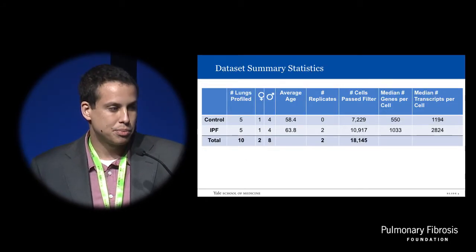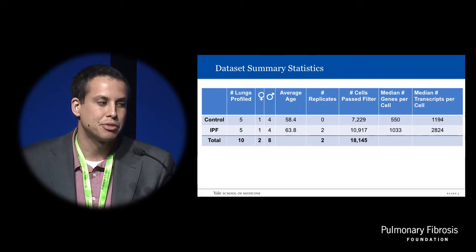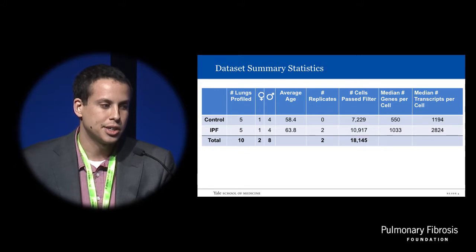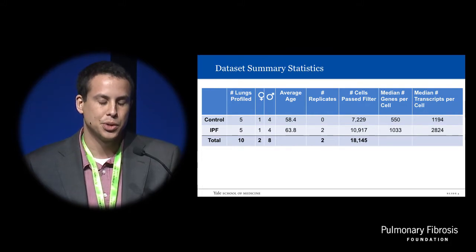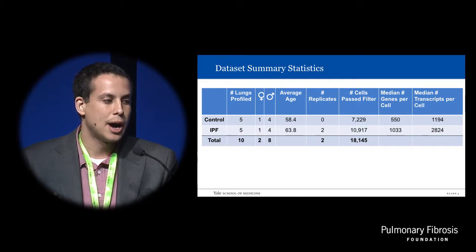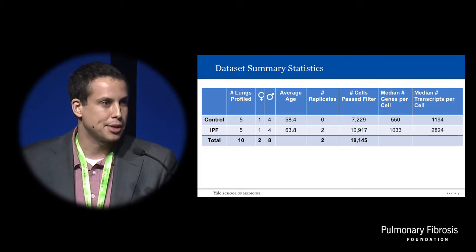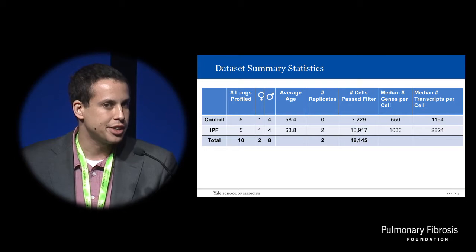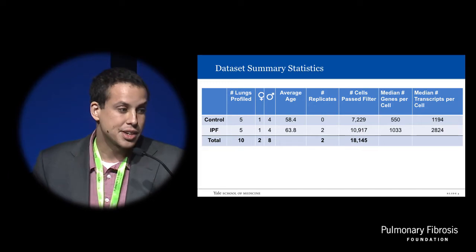We profiled five IPF lungs and five control lungs — four male and one female from each group, with two replicates for the IPF group. Any barcode with over 200 unique genes was defined as a cell. We further filtered out cells with over 20% of their transcriptome represented by mitochondrial RNA as bad quality. This left us with a little over 18,000 cells — nearly 11,000 from the IPF group and over 7,000 from controls.